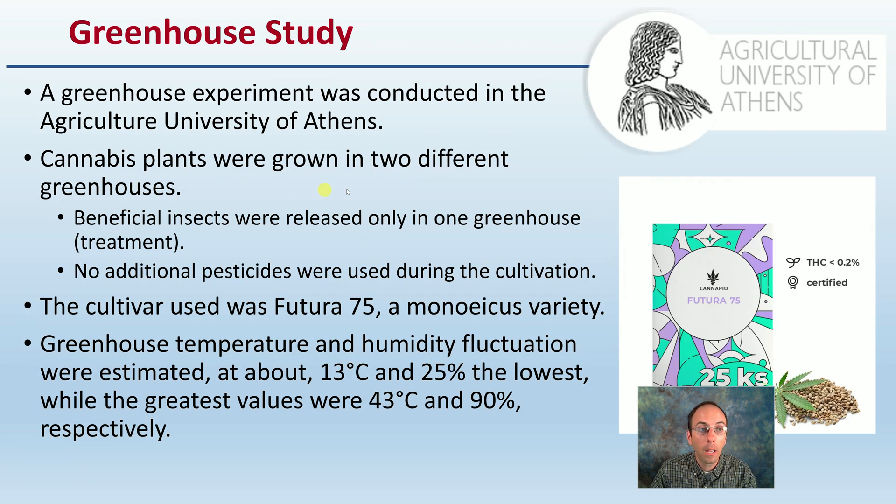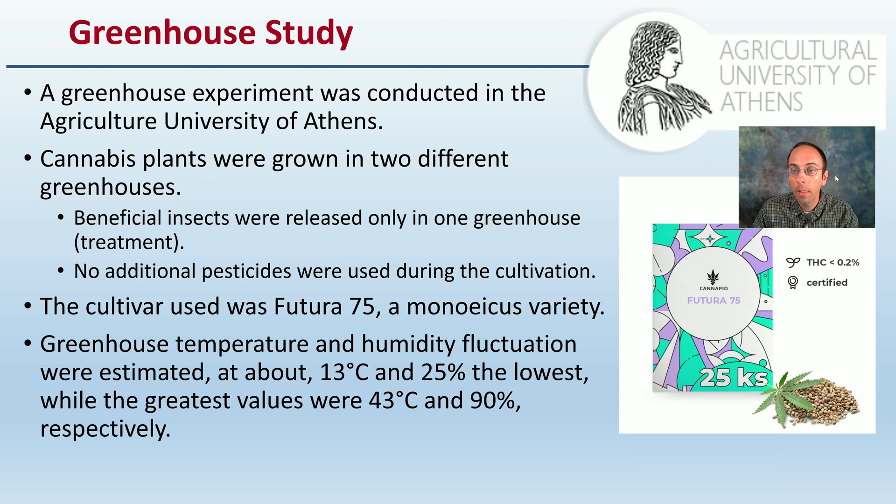Just some basics on the greenhouse study: this was conducted at the Agriculture University in Athens, and their cannabis plants were grown in two different greenhouses — one with the beneficials, one without the beneficial insects. This is the Manish variety that was utilized. This also provides you with an idea of the temperature and humidity fluctuations in the greenhouses, which is important when you're looking at implementing a biological control measure such as these insects.